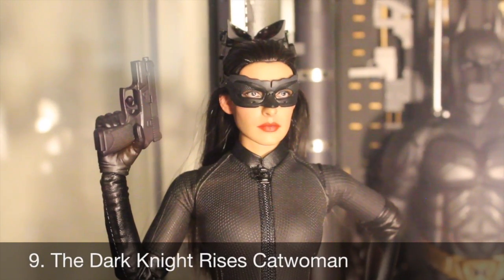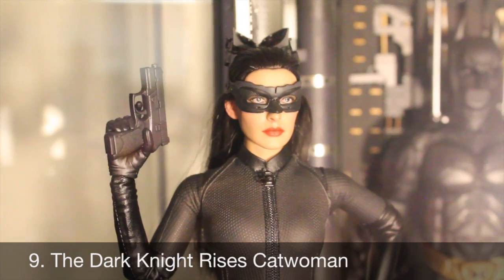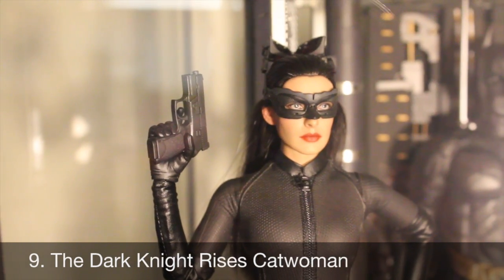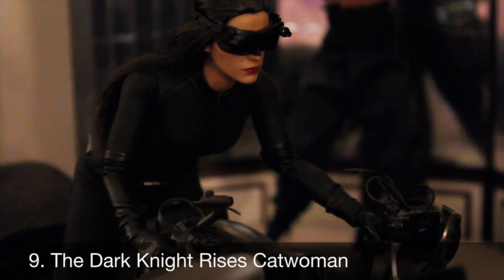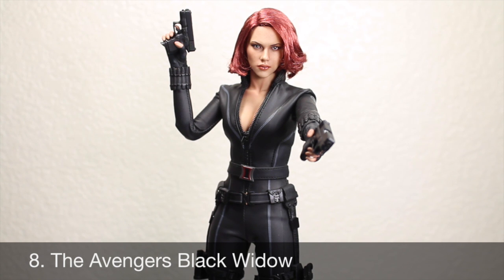Number 9: Catwoman from The Dark Knight Rises. This cat definitely got my tongue! I absolutely loved Anne Hathaway as Catwoman and they brought an awesome likeness to her. The figure was so cool — her goggles actually function, she has really awesome poseability, and you can actually put her on the Bat-Pod, which I got two of. She looks so freaking cool displayed. Number 8: Black Widow from The Avengers. Seriously, my favorite female figure of 2013. This was gorgeous — it improved on the Iron Man 2 Black Widow in so many ways, with better articulation, head sculpt, and hair. It looks so much like Scarlett Johansson; just a dream figure to have.